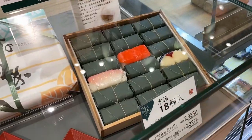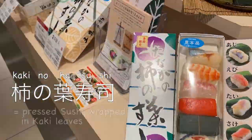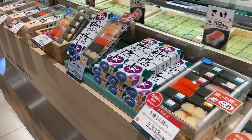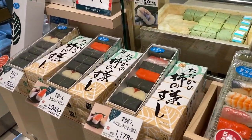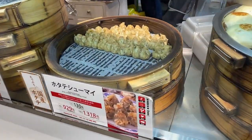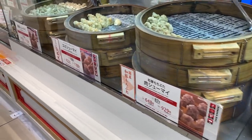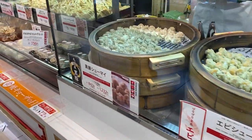Next they have so-called kakinoha sushi — pressed sushi wrapped in kaki or persimmon leaves, which is said to be antibacterial. With different kinds of toppings and packaged in many sizes. And here they have Chinese steamed buns and steamed dumplings, steamed right in front of you so you can eat freshly made as you would in a street market.